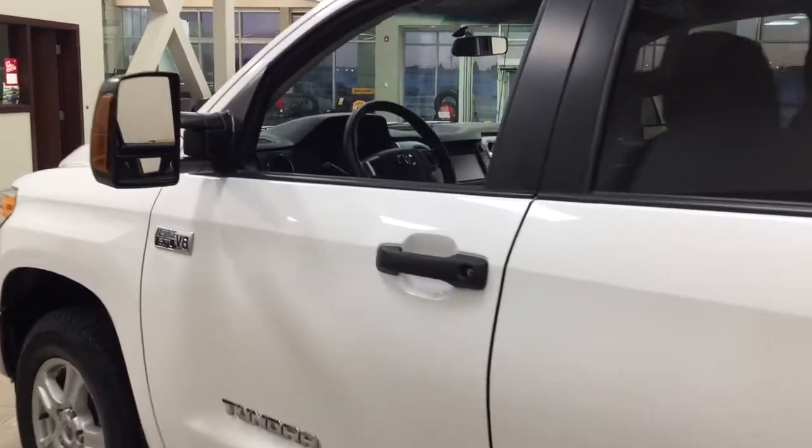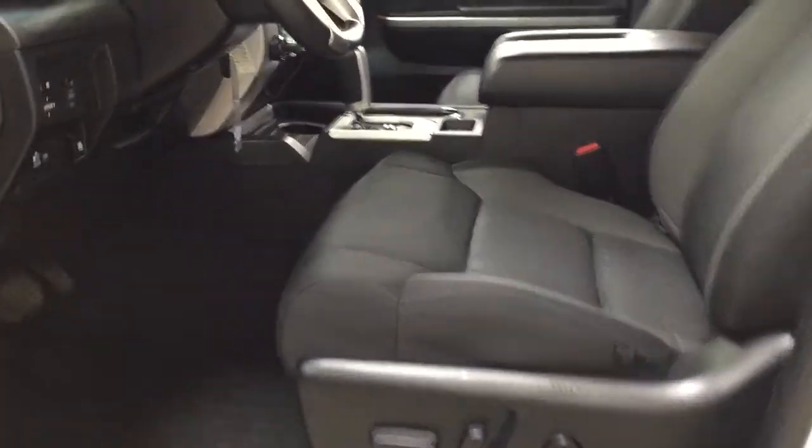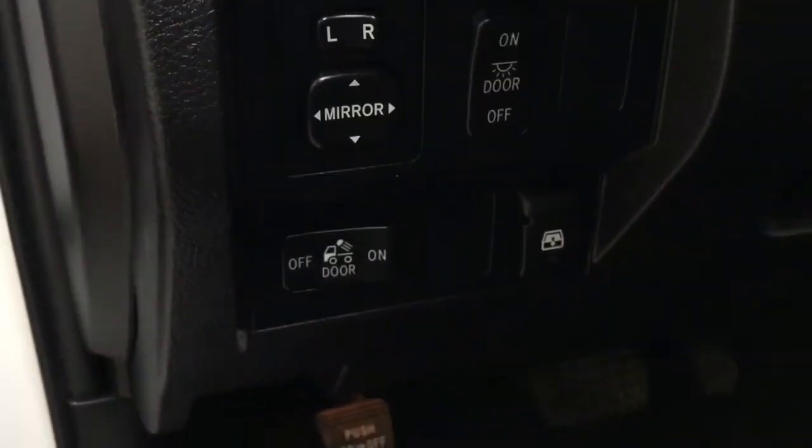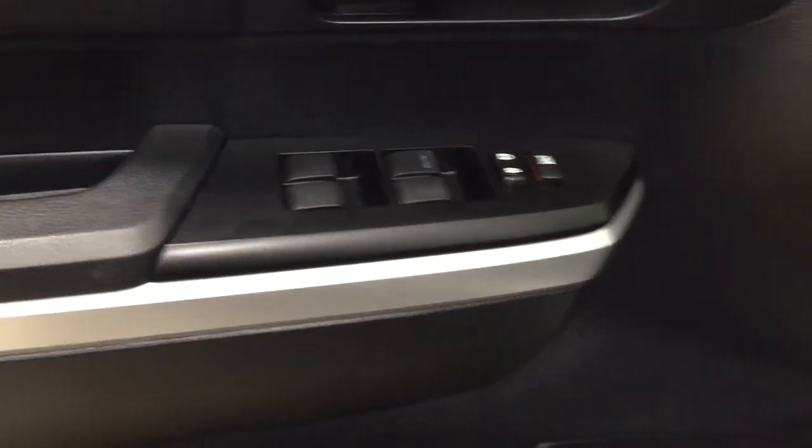Now taking a closer look just at the front dash as well as the front seats, you do have your cloth interior, power driver's seat with lumbar support, mirror controls as well as your open and close for the power rear window, window locks, power locks, and window controls.